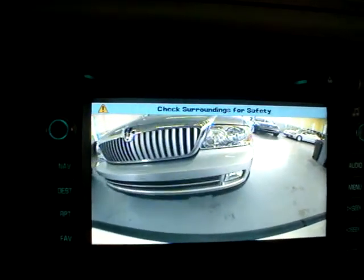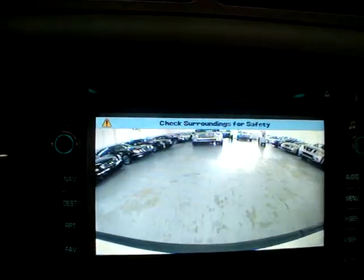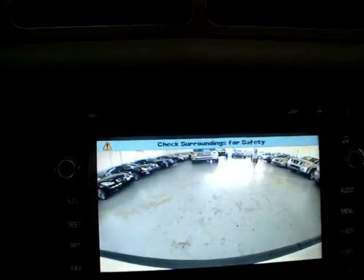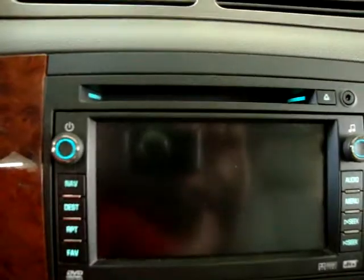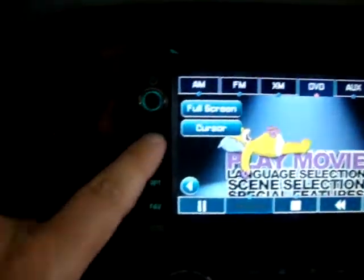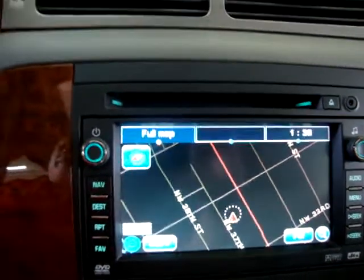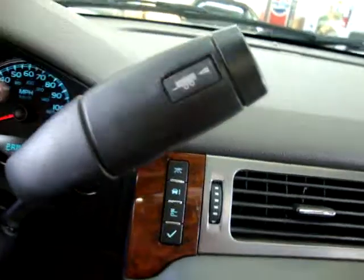When you pull away, just put it in drive and the rear camera will go back to what was playing before. Let's put it in park — there's our movie. To go back to navigation, just press Nav. The car also has a tow/haul mode so you don't burn up the transmission if you're towing a boat or a trailer.